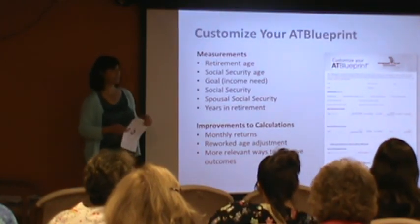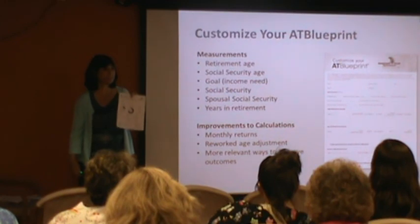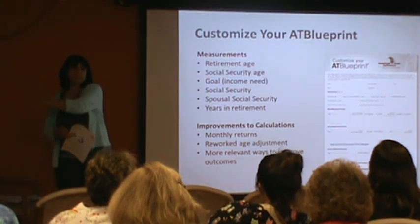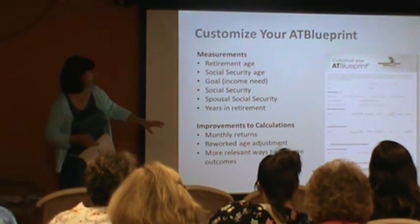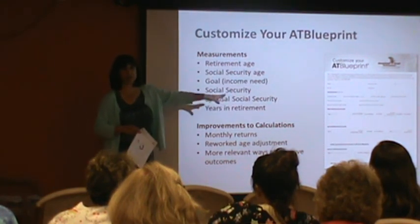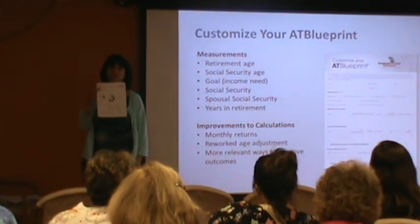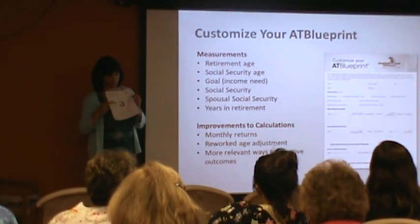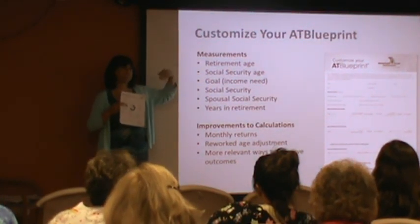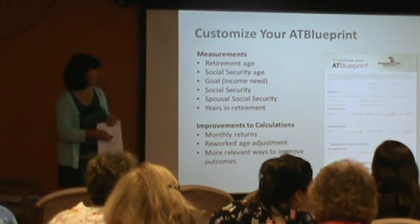Some feedback we got was that the Blueprint didn't know the whole story — it only knows about your 401k with American Trust. It doesn't know if you have an IRA with $3,000 in it, or if your spouse works for John Deere and is going to get a pension. You can now add all that other information by filling out a form called Customize Your Blueprint — I brought plenty of these along. Tell us this other information so that when we run this, it is a good picture of your family situation. You can also change all the measurements — if you don't want to retire at 67 and you'd like us to run this at 62 or 72, tell us on the form and we'll run you a new one.